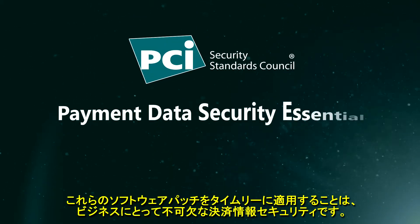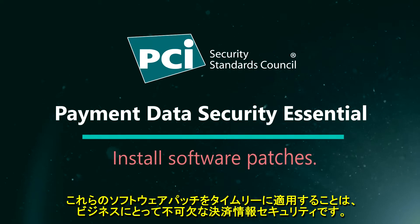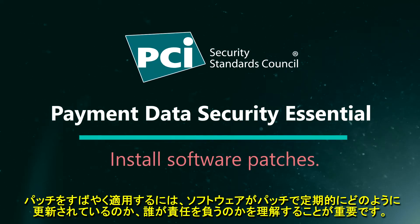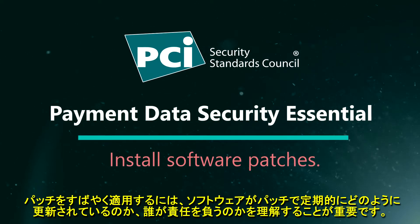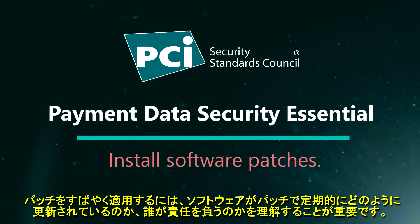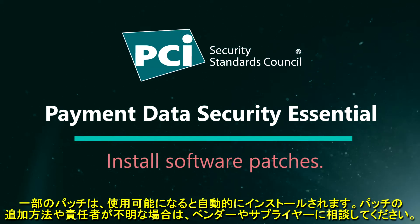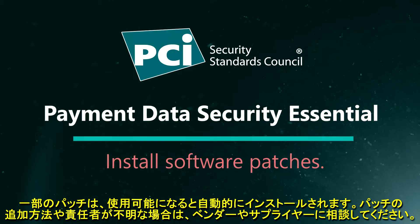Timely application of these software patches is a payment data security essential for businesses. In order to apply patches quickly, it is important to know how your software is being regularly updated with patches and who is responsible — it could be you. Also, some patches install automatically when they become available.